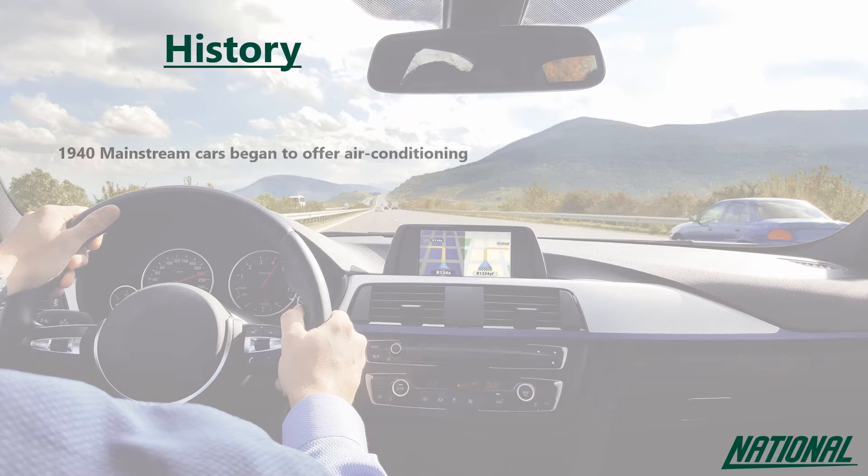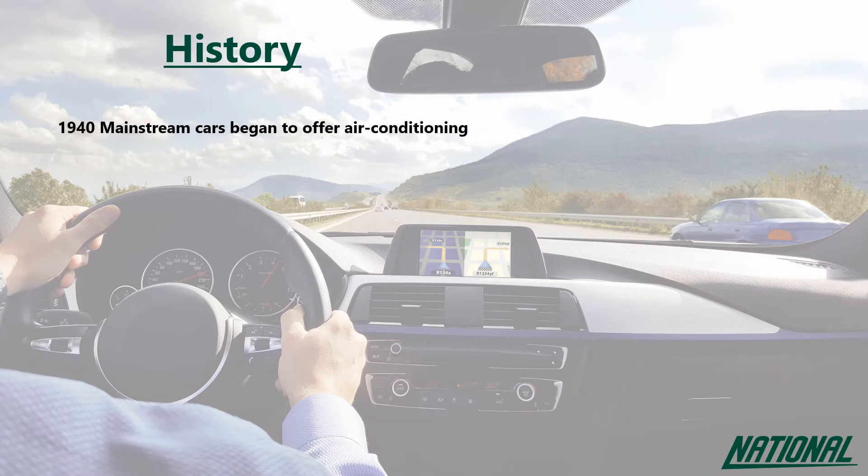Back in 1940, Packard was the first car manufacturer to install air conditioning into cars using the refrigerant R12. R12 is a CFC, a chlorofluorocarbon, a compound consisting of chlorine, fluorine and carbon. Later in the 1970s it was discovered that the chlorine element in CFCs had a deleterious effect on the ozone layer.